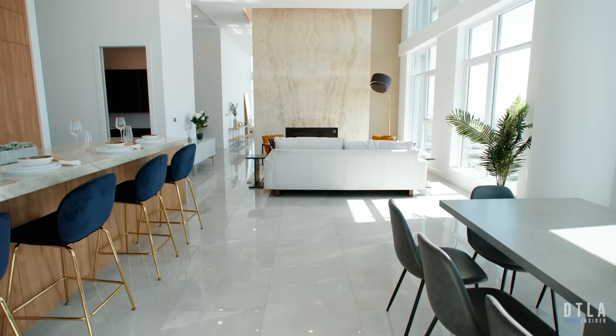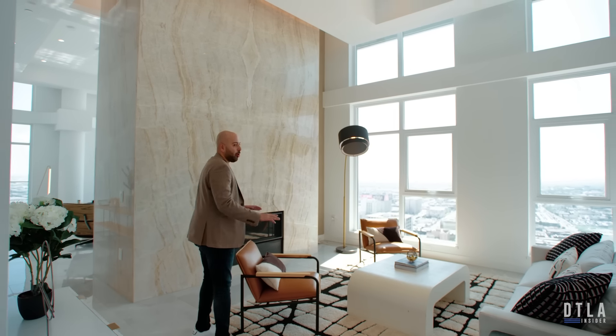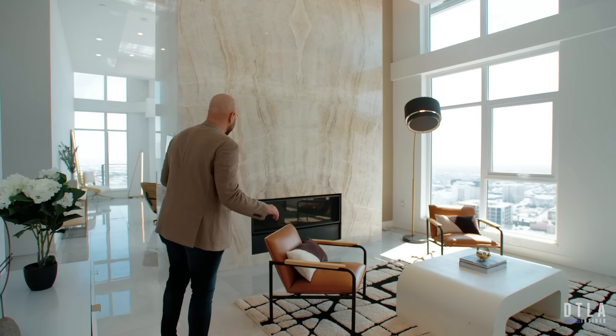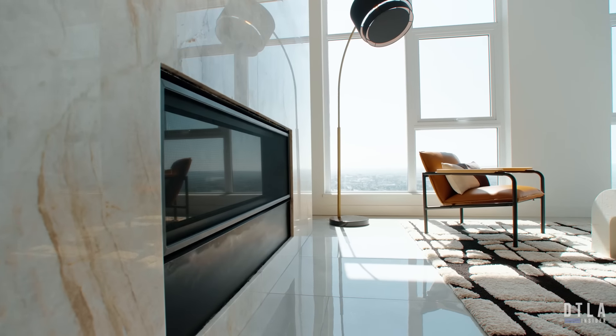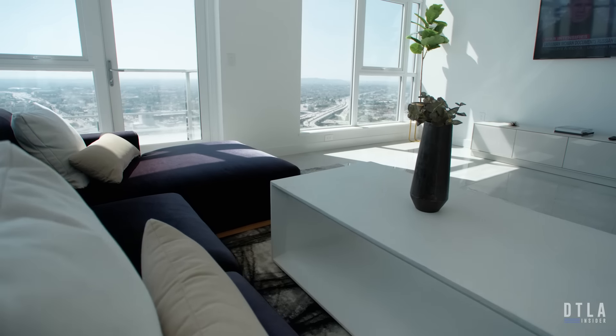Stepping back into the great room, the first thing you notice when you enter is the ceiling height — 20-foot ceilings throughout the entire apartment until you get to the bedrooms. Even the bedrooms have 18-foot ceiling heights. You have a gas fireplace with this huge quartz slab that separates the great room from the living area.